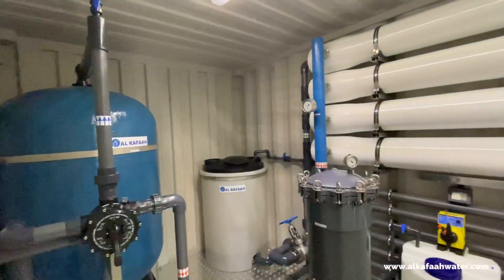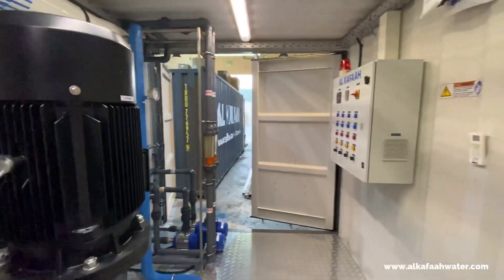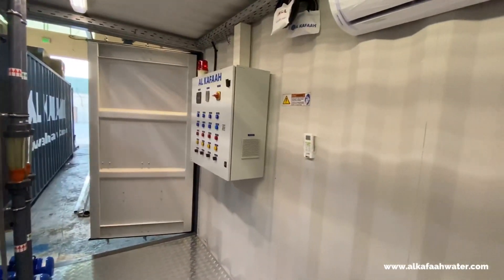All containerized units by Alkafaz are fully factory pre-installed. Their plug-and-play design makes it easy to ship, transport, or move, requiring very minimal work at site.